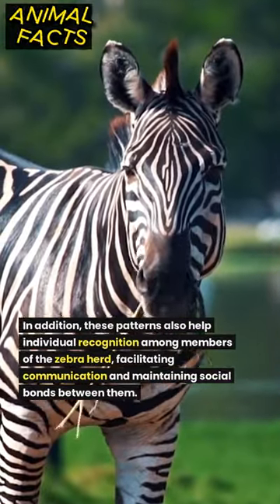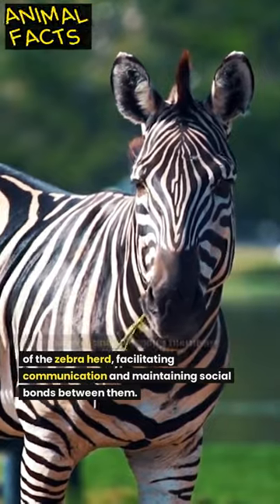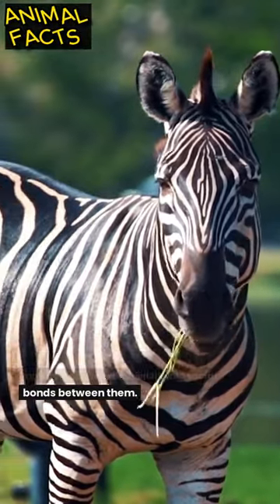In addition, these patterns also help individual recognition among members of the zebra herd, facilitating communication and maintaining social bonds between them.